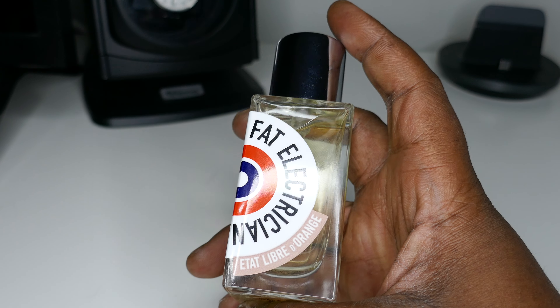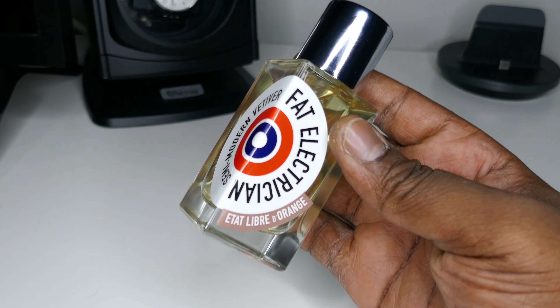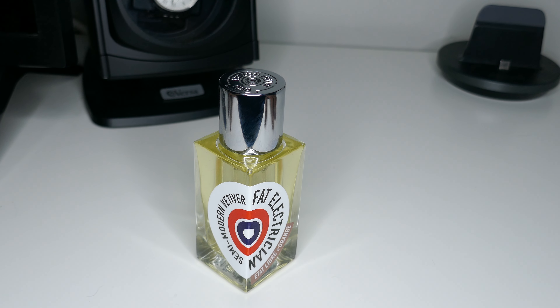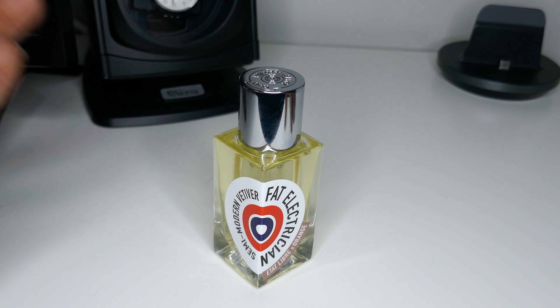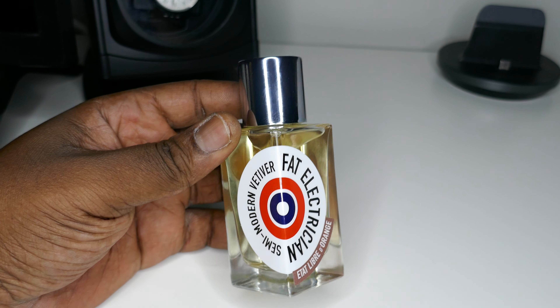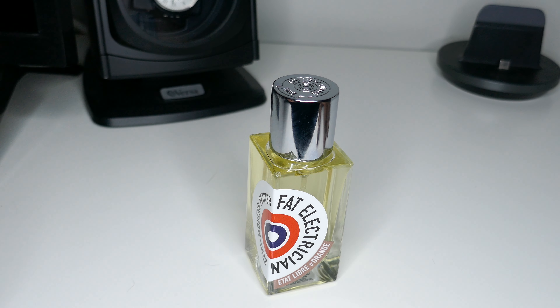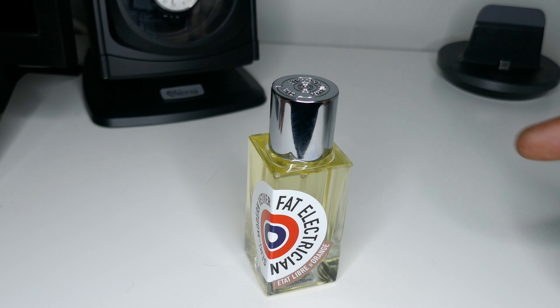If you've already smelled this or other fragrances from ELDO, leave a comment below — I'm interested in hearing if anyone else likes Fat Electrician the way that I do, or if you prefer something else from the house. Thanks for checking out this quick review. I really appreciate you checking out my content — stay tuned for more videos and reviews like this. I'll see you in the next one.